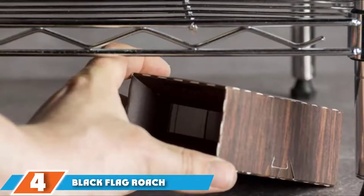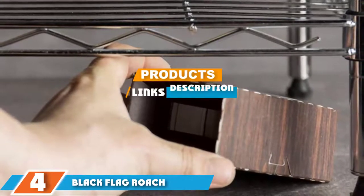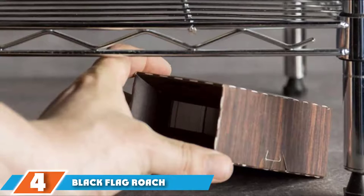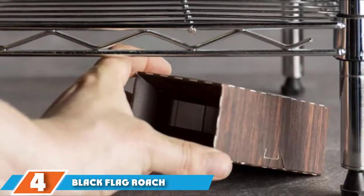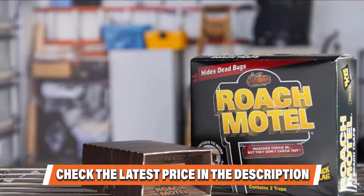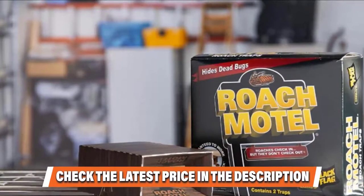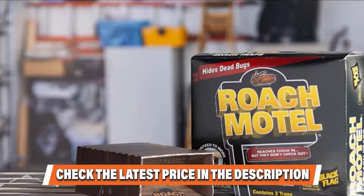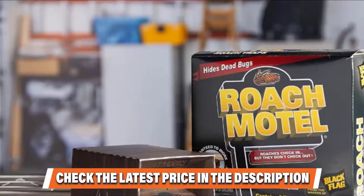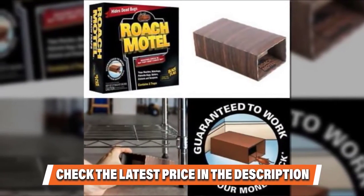Next at number 4, we have the Black Flag Roach Motel Insect Trap. The Black Flag Roach Motel Insect Trap not only kills cockroaches, but it keeps the dead ones contained and out of sight. When you have a roach problem, your primary objective is to kill off the bugs and end the infestation. But with many products, that means days or even weeks of finding dead roaches all around your home or office. Granted, dead roaches are better than living ones, but cleaning up those insect carcasses is hardly pleasant. When you use the Black Flag Roach Motel Insect Trap, the roaches die out of sight and then remain that way, forever entombed within these compact traps.